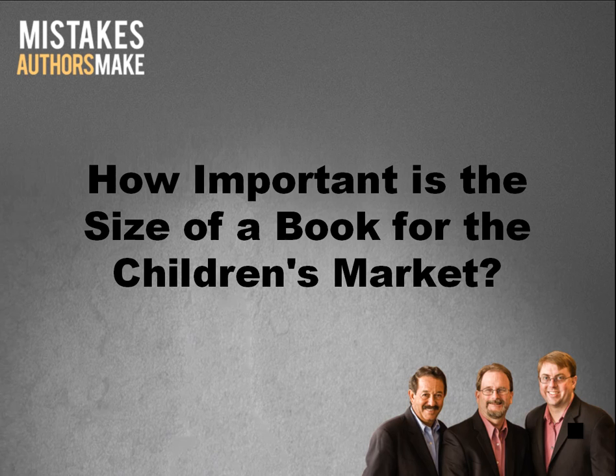Fiction genres range from contemporary to historical to science fiction and fantasy. Non-fiction includes biographies, science, history, and multicultural topics. Check out these popular middle grade books to get you started.